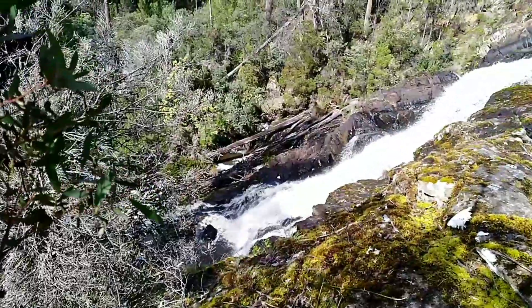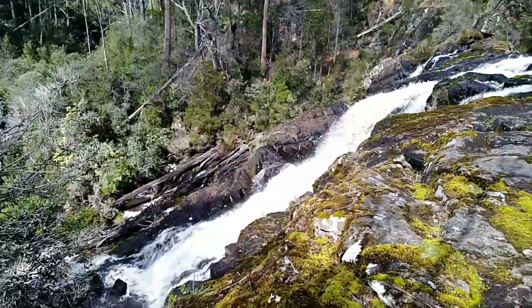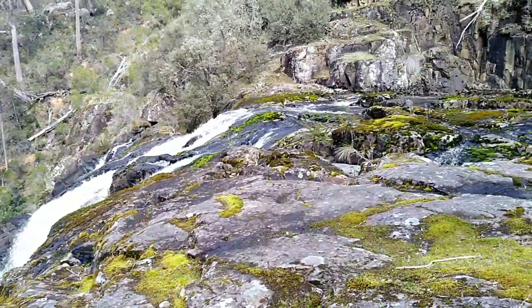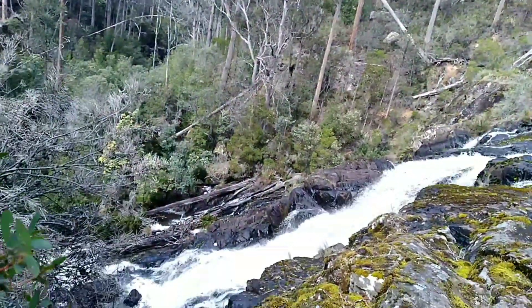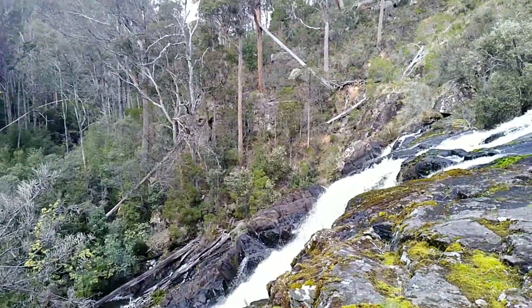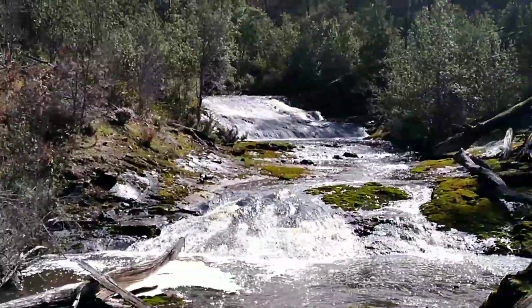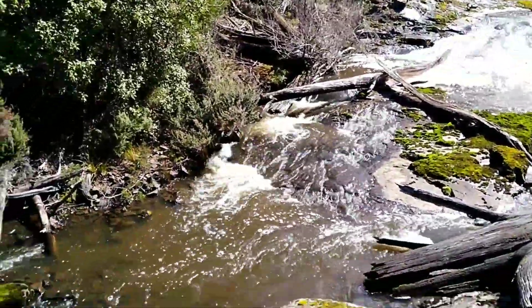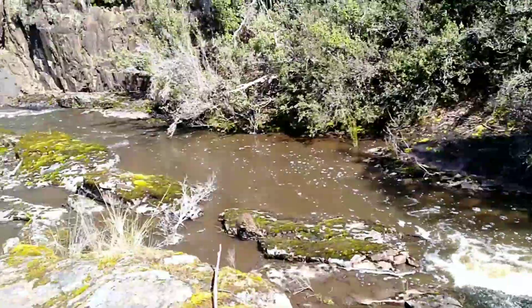That's the falls. This is Victoria Falls. We're right to the top of it.